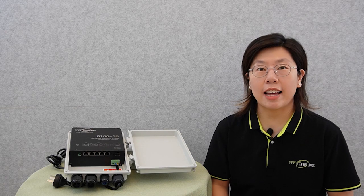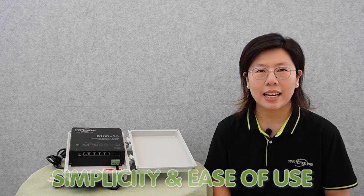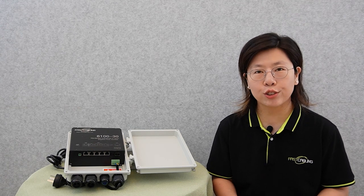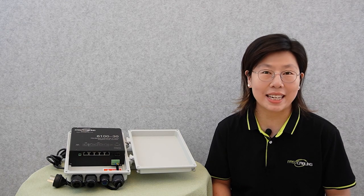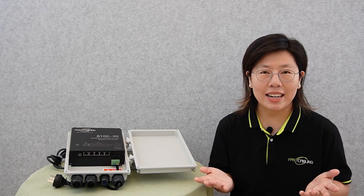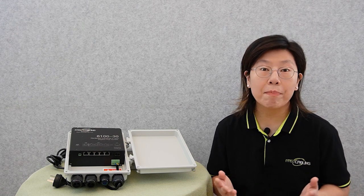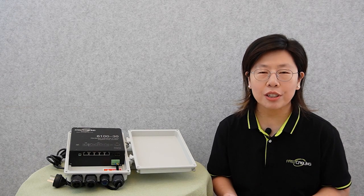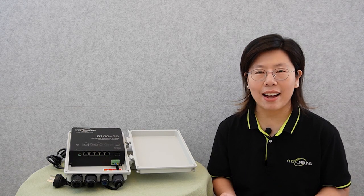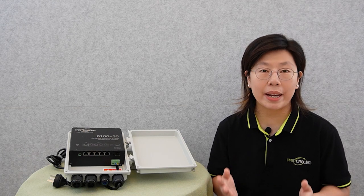First, let's talk about unmanaged switches. They're fundamental networking devices designed for simplicity and ease of use. Unlike managed switches, unmanaged switches operate without the need for configuration and offer a straightforward way to connect devices within a network. They have several advantages: first, ease of setup — you just plug them in and they start forwarding data immediately. Second, affordability — they're typically more budget-friendly, making them a suitable choice for cost-conscious setups. Third, reliability — due to their straightforward design, unmanaged switches are known for reliability and stability in basic networking tasks.